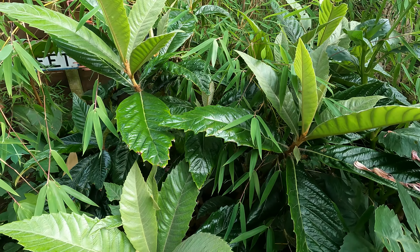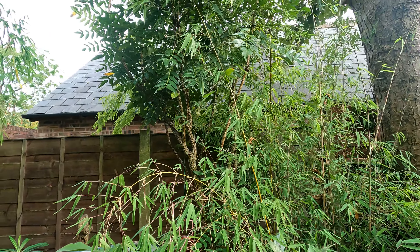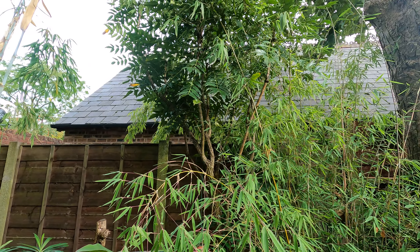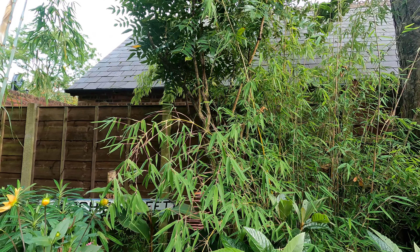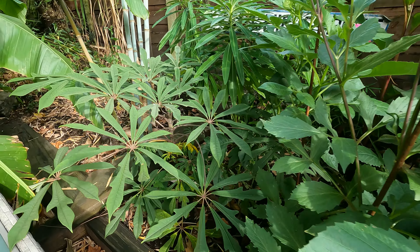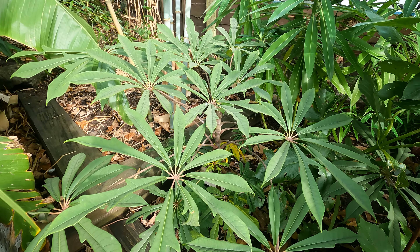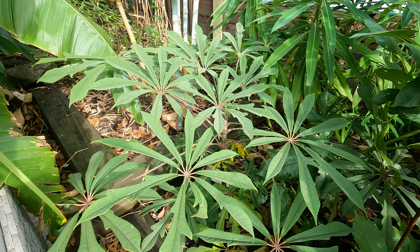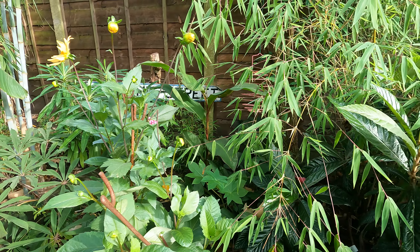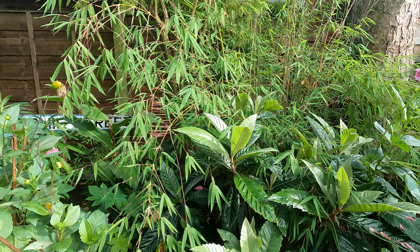There's a Loquat there. And Fargesia nitida — one of the original plants in the garden. And Mahonia there as well — I've trimmed all the foliage off the lower branches, it looks really cool like that. Yet another Schefflera — this is another Rhododendrifolia, which is quite happy here, looking really well. And at that point I'm going to end this video — keep an eye out for part 3. Goodbye.